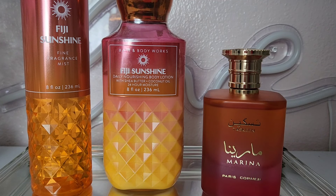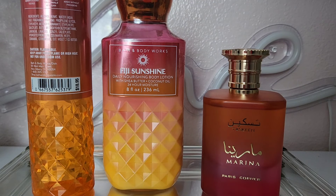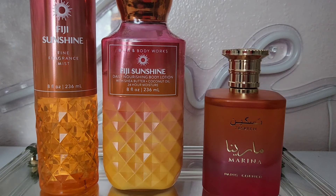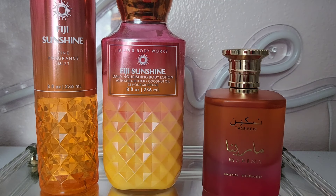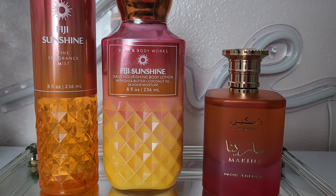Another compliment-getter: Fiji Sunshine paired with Taskeen Marina. Fiji Sunshine has notes of sun-kissed guava, fresh orange, and seaside jasmine. Taskeen Marina is like a citrus burst — aqua and citrus combined. This combination is going to be a hit for summer and spring; it's just gorgeous and so pretty. If you have these two, put them together and you're going to smell so good.